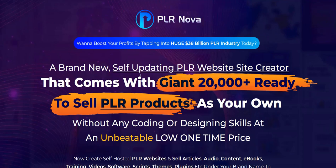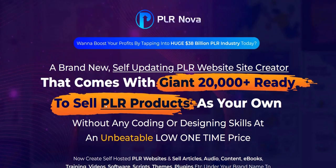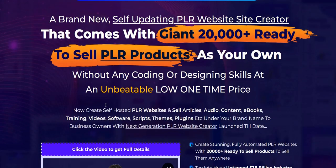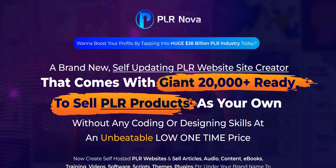If you want to discover how I go about that method and my number one recommended online system for generating a full-time income on the internet, click the link in the video description below. It's a complete done-for-you system and an excellent way to build up a realistic online income. Thanks again for checking out my PLR Nova review. All the best and speak soon.